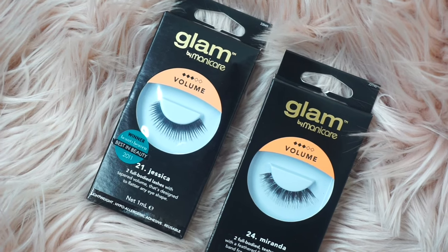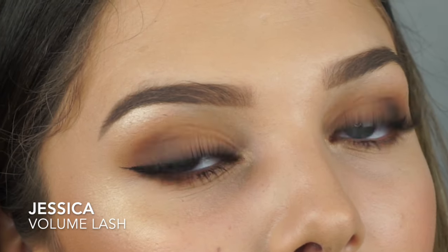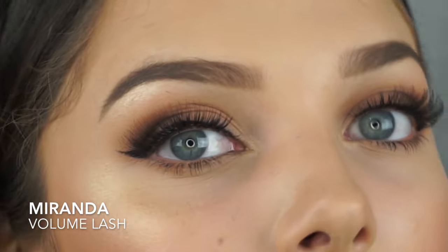In the volume category, I have two lashes: the Jessica lashes and the Miranda lashes. Of these two, my favorites are the Miranda lashes. Personally, I feel like these are a really good option if you already have naturally long eyelashes and you just want that little bit more oomph.